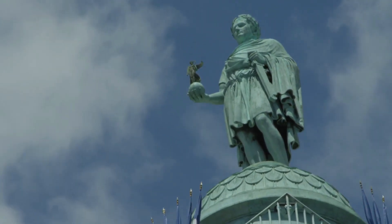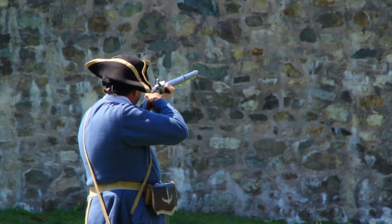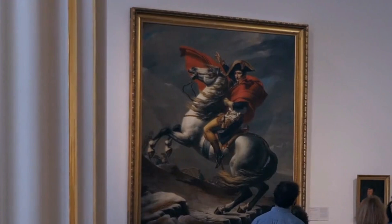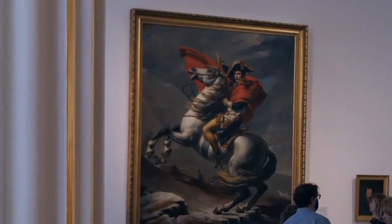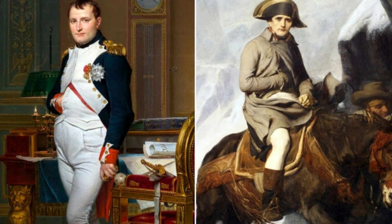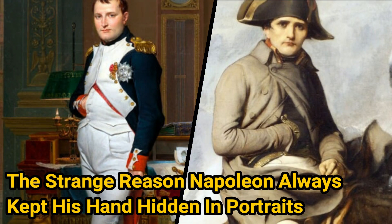Short in stature yet big in ambition, Napoleon Bonaparte is remembered as one of the greatest military leaders that the world has ever seen. But there are still plenty of mysteries surrounding the life of the one-time emperor of the French. Why, for example, do portraits often show him with his right hand concealed beneath his clothes? The strange reason Napoleon always kept his hand hidden in portraits.